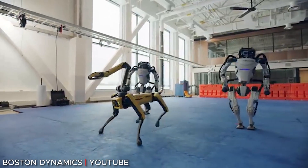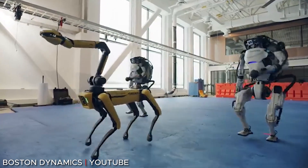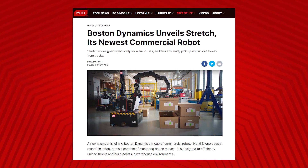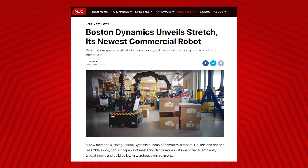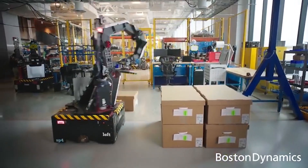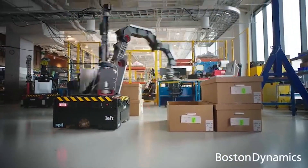Boston Dynamics is known primarily for Atlas and Spot, two innovative robots designed to resemble and emulate a human and a dog respectively. In a post on the Boston Dynamics website, the company stated that Stretch is a versatile mobile robot for case handling designed for easy deployment in existing warehouses. They released this statement along with a video showing Stretch smoothly loading boxes onto a conveyor belt.